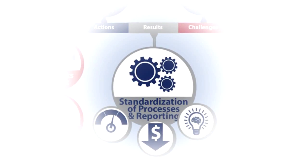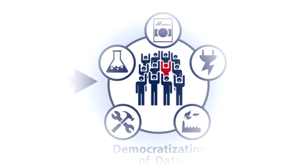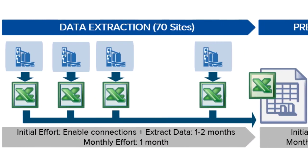Where we're going with the third cycle is democratization of data. We want people to start using it. We wanted to connect 70 different sites. The first time it took me two months to extract all the information from 70 production sites.